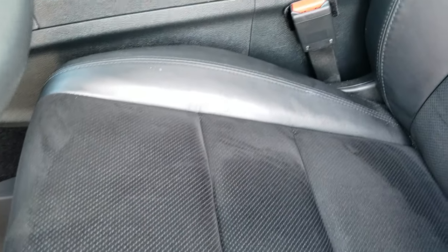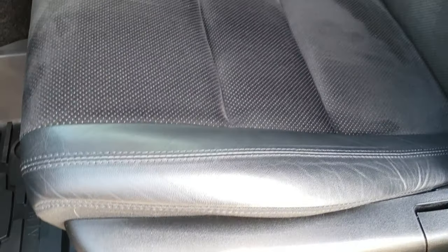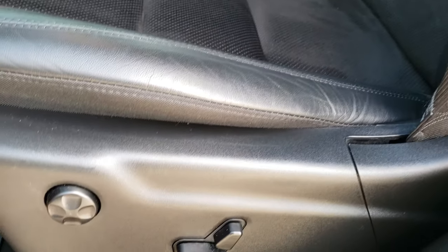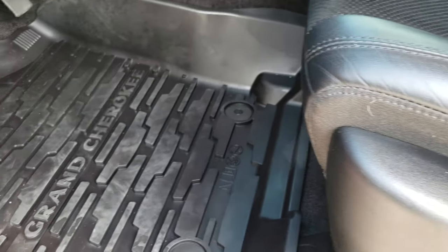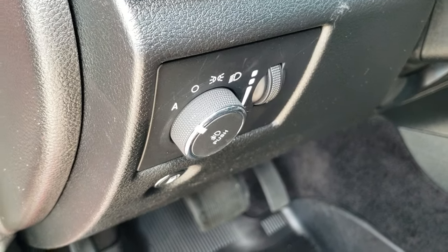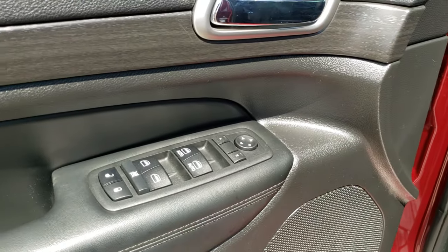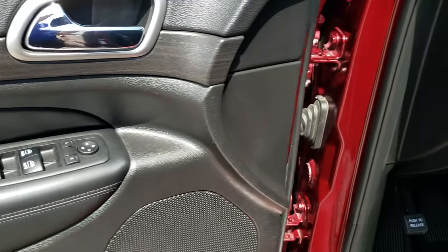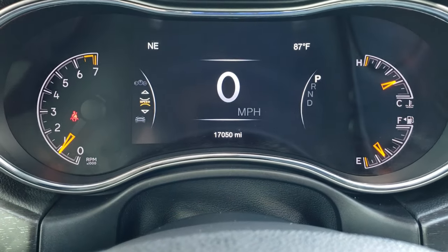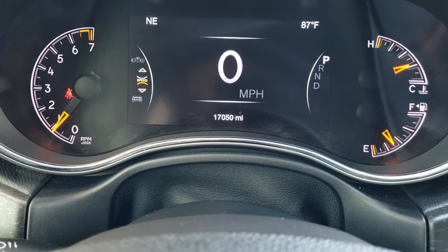As we hop inside the vehicle, the Altitude package gives you the black leather and suede interior — this part is all suede and then the outsides are leather. No scuffs, scrapes, or rips on that leather. Power driver's seat with factory lumbar. We have factory all-weather floor mats in the front here. Auto headlamps. Power windows, power locks, power mirrors. You get the wood grain trim. And you can see that this one has 17,050 miles.